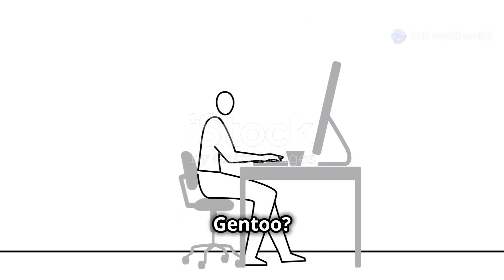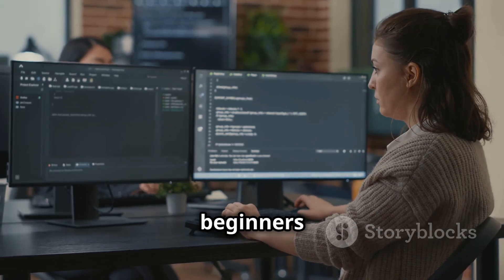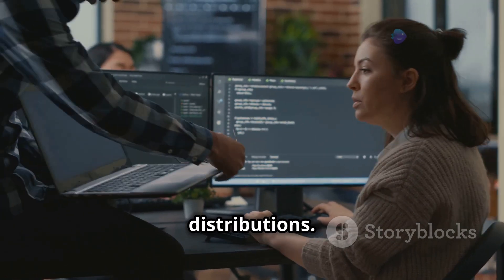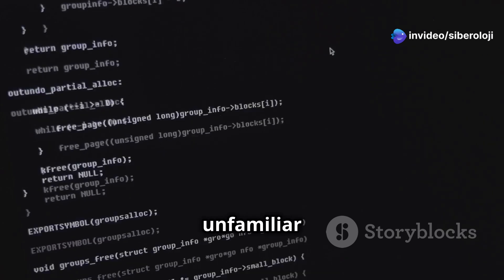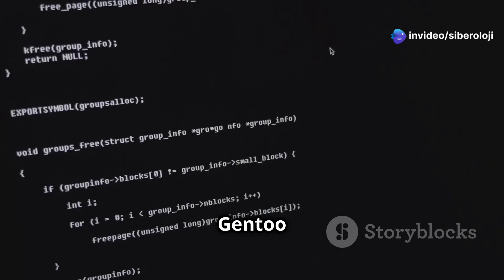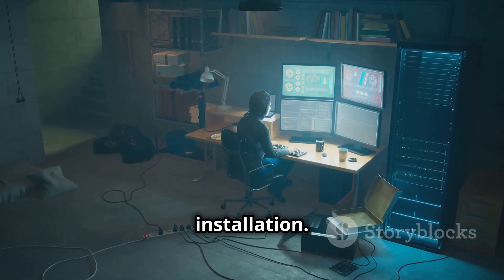Who should avoid Gentoo? Gentoo isn't for everyone. The article outlines a few reasons why beginners might want to consider other distributions. Steep learning curve: If you're new to Linux or unfamiliar with command-line operations, Gentoo can be overwhelming. It requires more hands-on involvement, especially during installation.